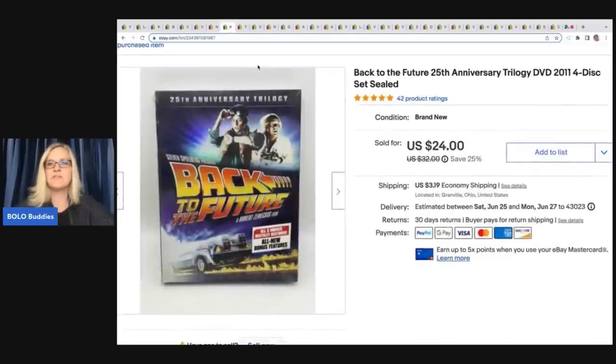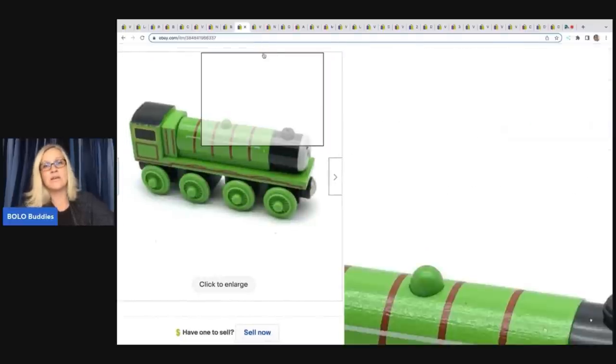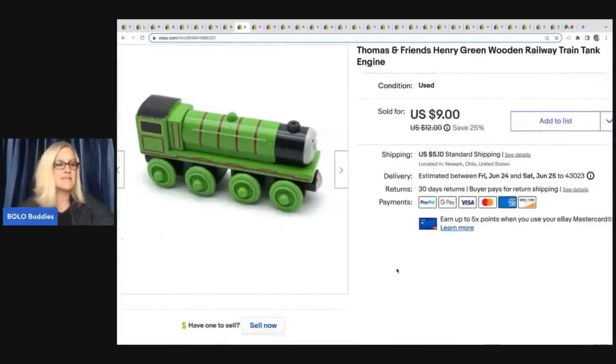This item is the Back to the Future 25th Anniversary Trilogy DVD set. I got it at a garage sale for $0.50 and sold it for $24 plus shipping. Next is a Thomas and Friends Henry Green wooden railway train. I got it at the Goodwill bins at $1.79 a pound, so probably about $0.25 to $0.50 in it. I just felt like this one would sell independently, and it did — I sold it for $9 plus shipping, buyer all-in for $15.42 for one train. Don't be afraid to part these things out.